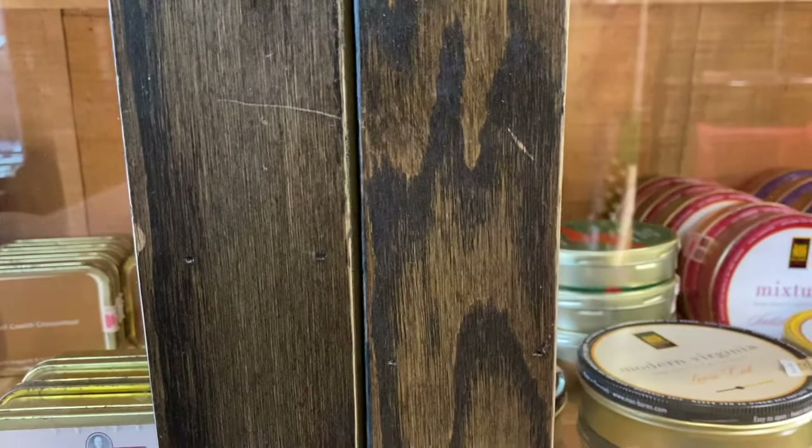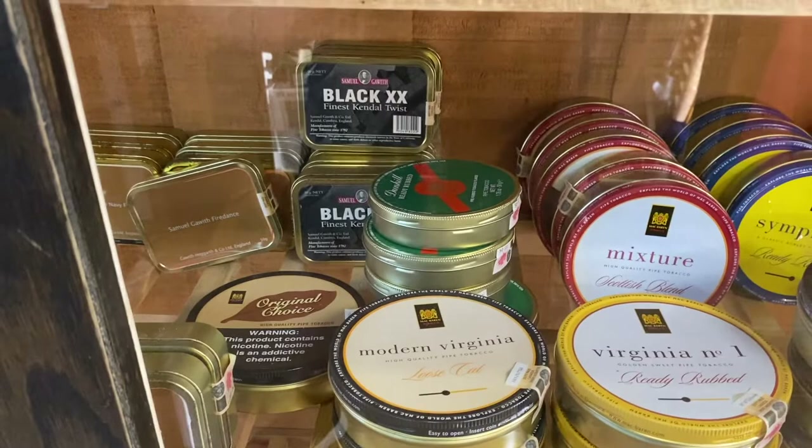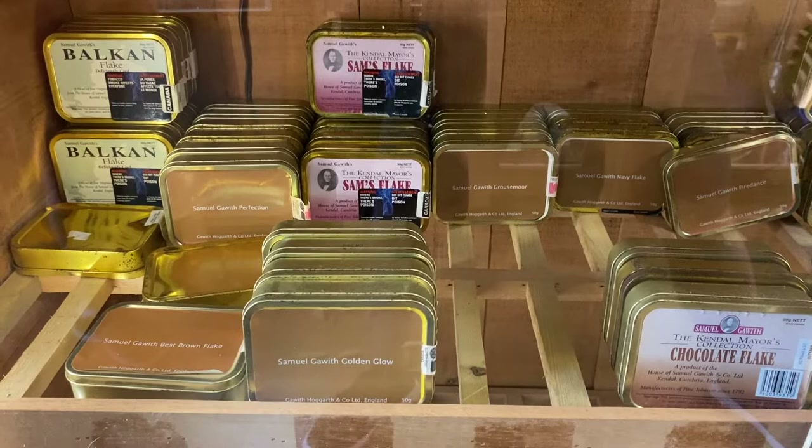And da-da-da-da — all the Samuel Gawith you can hope for! Now when is the last time you've walked into a tobacconist these days and seen this much of a Samuel Gawith selection?